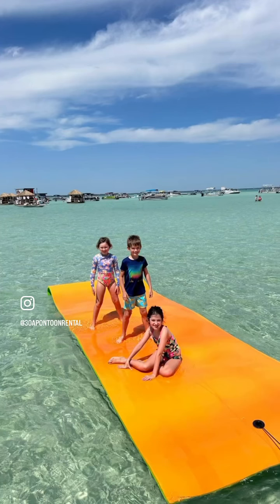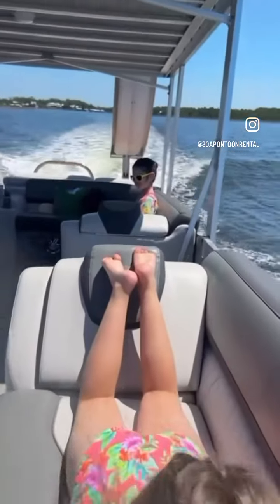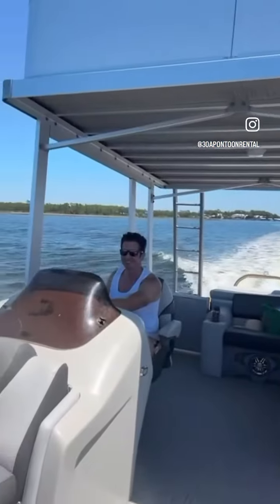30A Pontoon Rental is located near Rosemary, Seaside, Grayton Beach, Blue Mountain Beach, Seacrest, Seagrove, Watercolor, WaterSound, and surrounding communities.